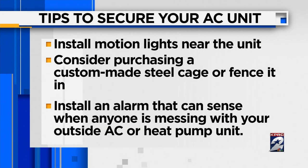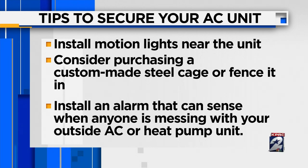It's unclear what the thieves were actually planning to do with that AC unit. Experts say most times they're after the copper, platinum, and other precious metals. There are ways you can protect yourselves: experts suggest installing motion lights near the unit, purchasing a custom-made steel cage, fencing it in, or installing an alarm that can sense when anyone is messing with your outside AC or heat pump unit.